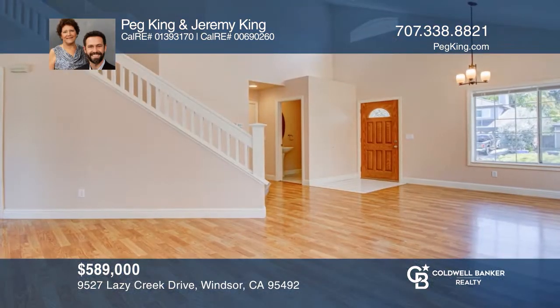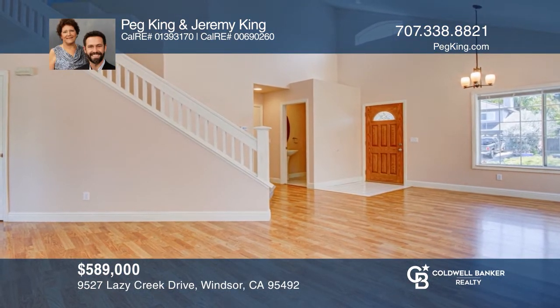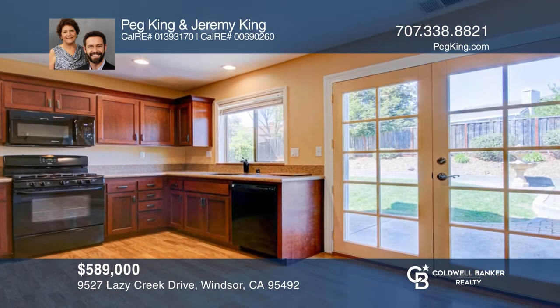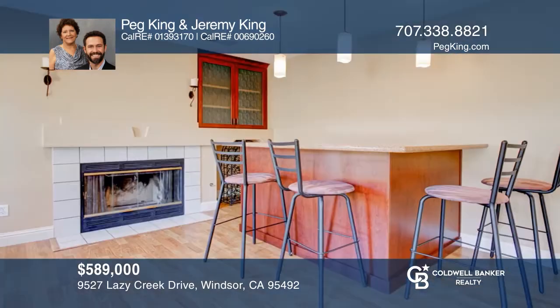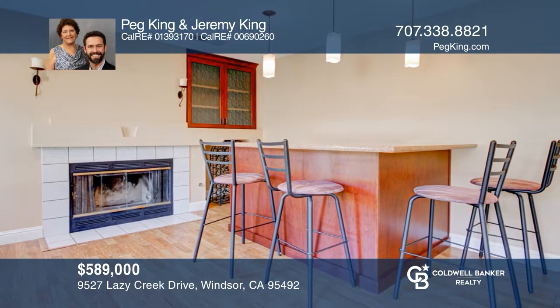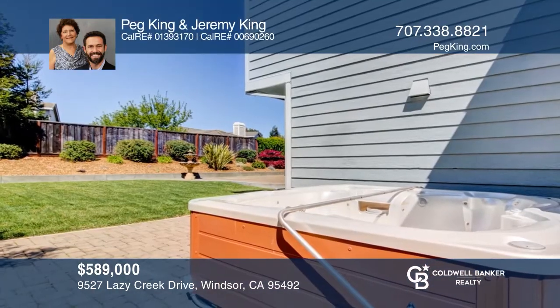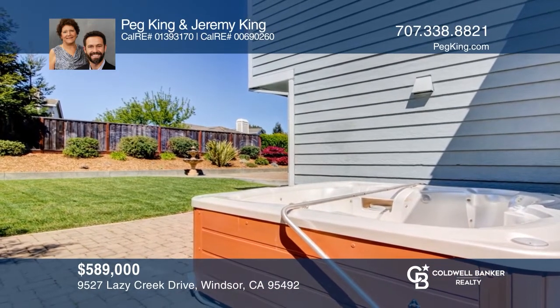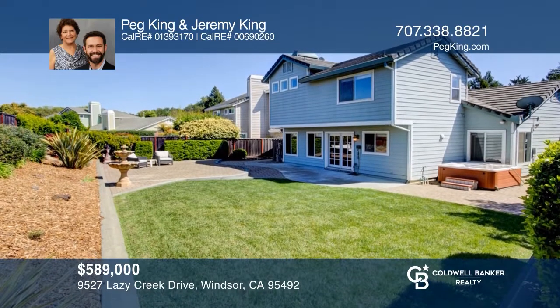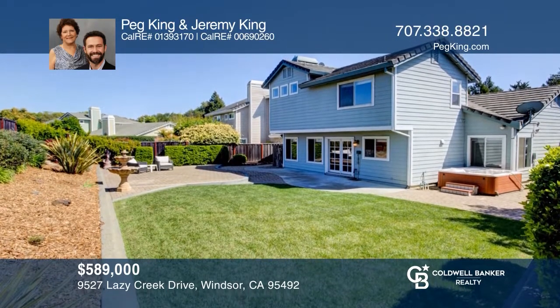This move-in-ready Windsor home includes beautiful updates and terrific location close to wonderful Windsor Town Green. The kitchen offers cherry wood cabinetry and an adjoining wine bar next to a fireplace, perfect for personal wine tasting. Enjoy the huge landscaped backyard, hot tub and full A.C. system. It doesn't get much better than this. Contact Peg King and Jeremy King for more details.